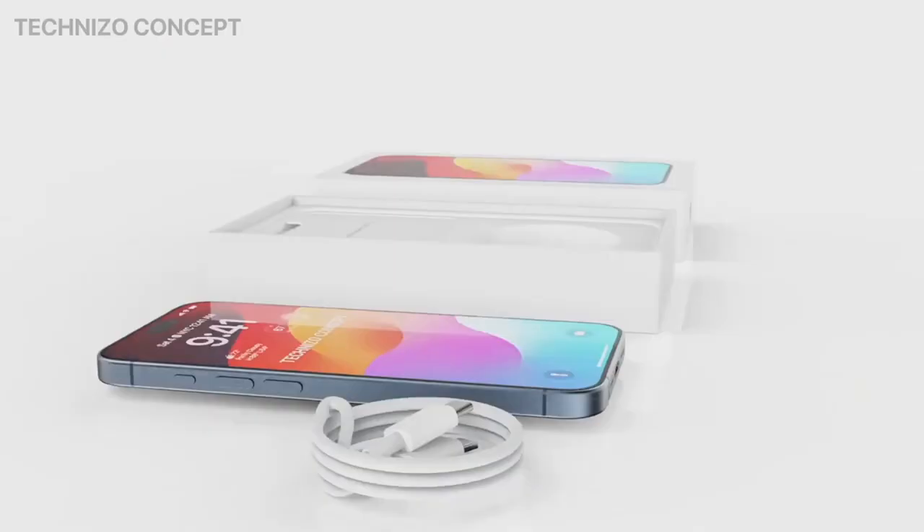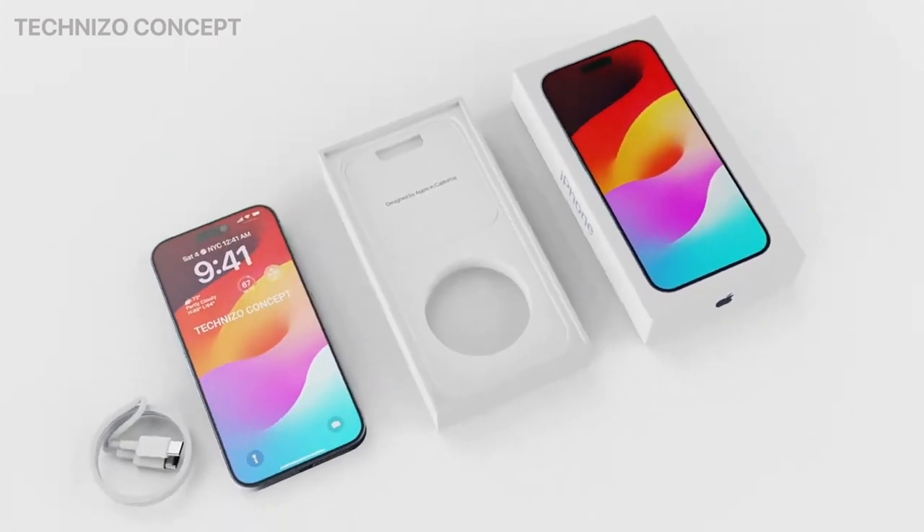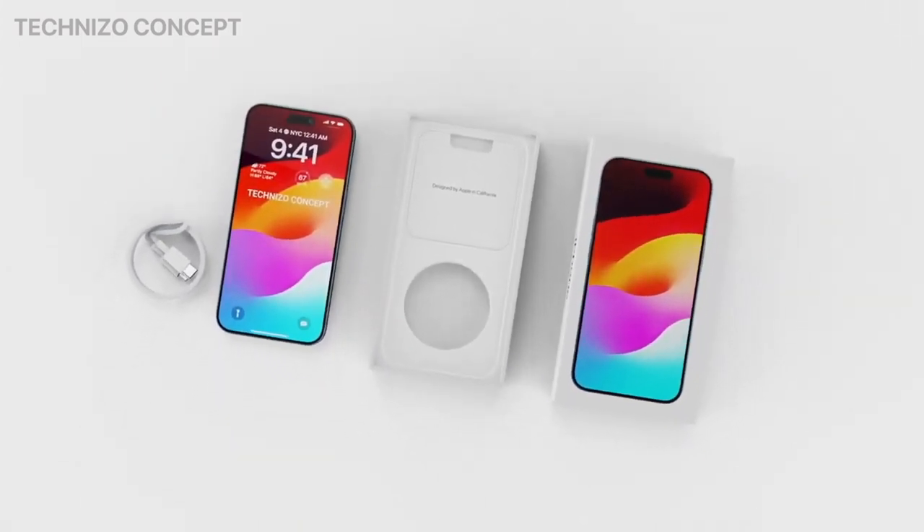What are your thoughts on the iPhone 15's color choices? Feel free to share your opinions in the comments. Thank you!